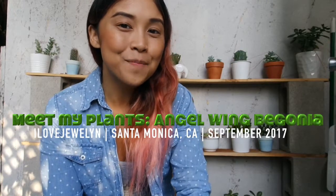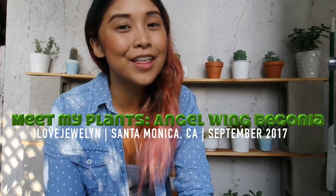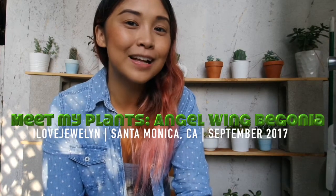Hey guys, this is Jalyn. Welcome back to my channel and welcome to another edition of Meet My Plants. I'm here in Santa Monica, California. It is September 2nd, 2017. I can't believe it's already September. I'm heading to the Pilates studio to teach and then I'm going to head down to Las Vegas for the weekend for work.